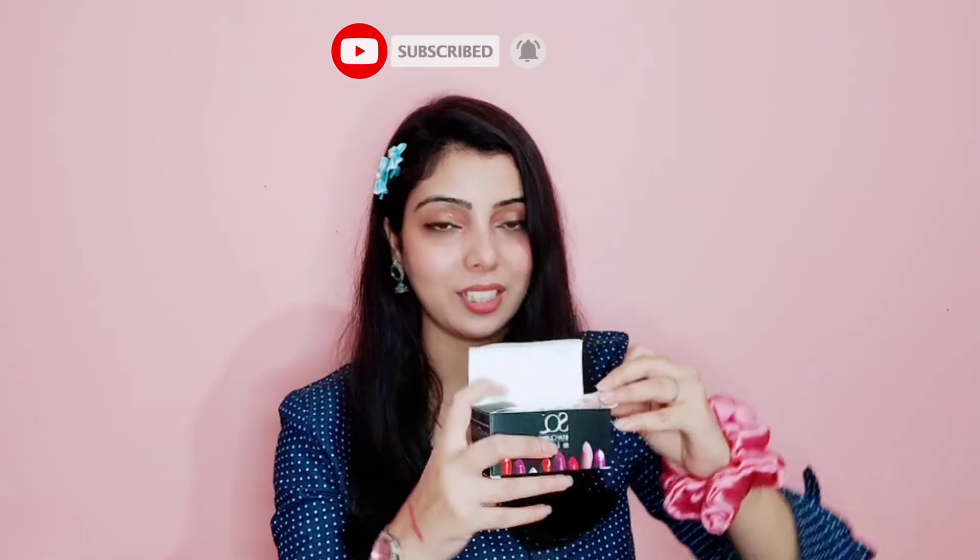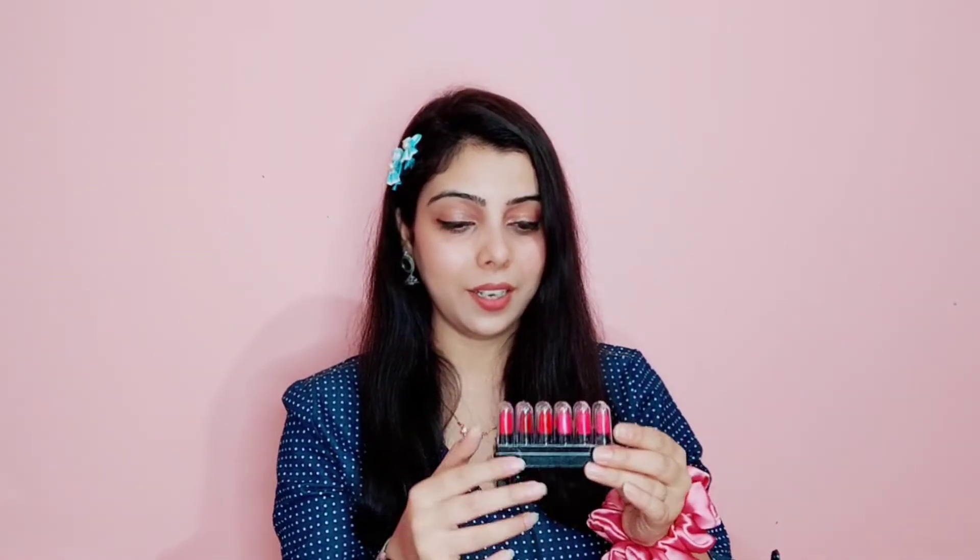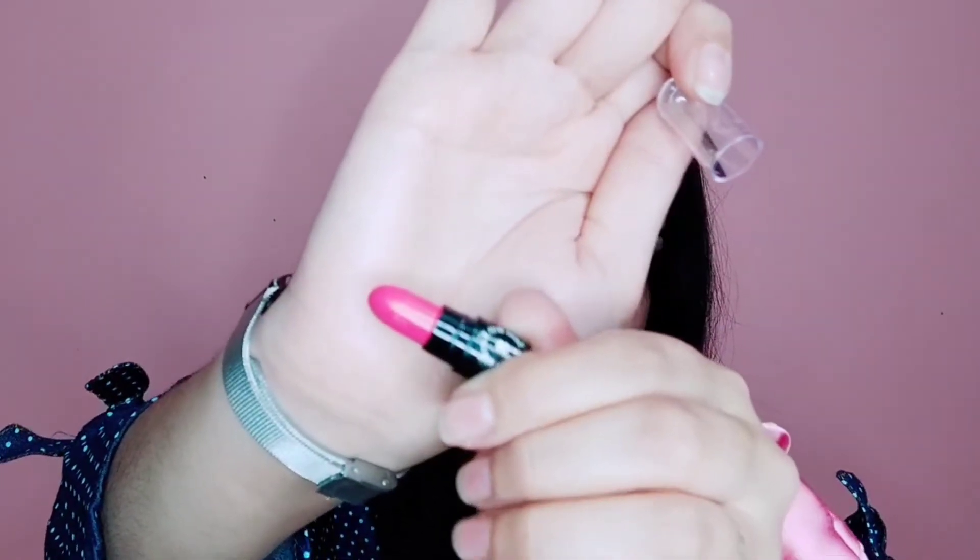Next product is the SQ mini lipstick — it is a set of 12 and it is very cute. I have it in a cardboard box. You can see how cute it looks. All the colors are very good; you will get nude and dark shades. It is a set of 12, which I think is very good. The color is awesome and all 12 shades have numbers and names.